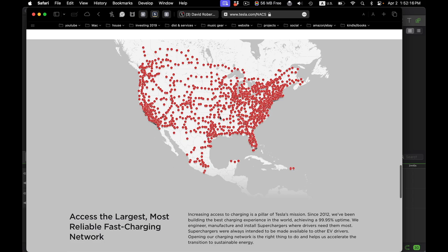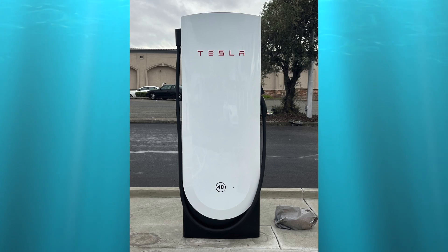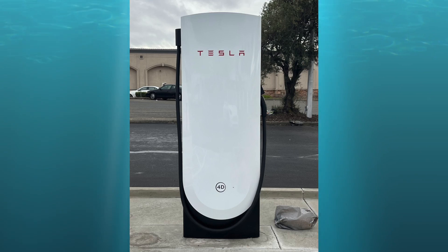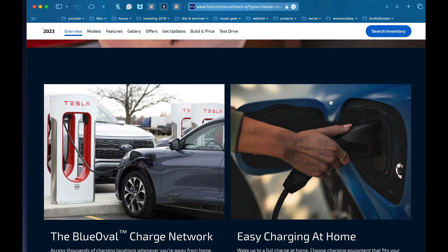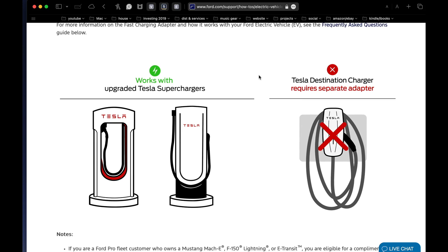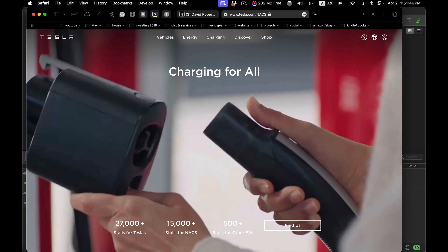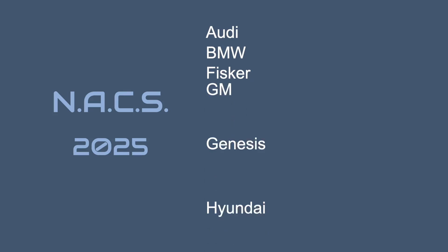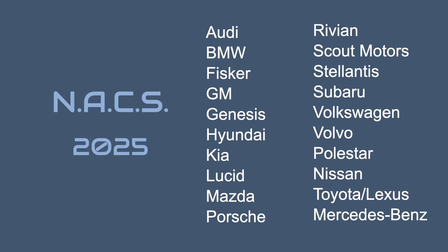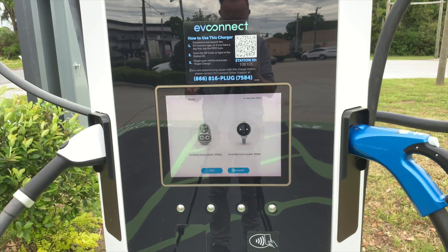All Teslas have their charging port at the very rear of the driver's side; other EVs have their ports in various locations, so the new Tesla version 4 superchargers will have a longer cable to compensate. As of March 2024, Ford has already started shipping Tesla adapters for free to F-150 Lightning and Mach-E owners, giving them access to the Tesla charging network as well as CCS networks. Most other car manufacturers say they will also provide adapters in 2024, and in 2024–2025 all of these companies plan to switch to NACS ports built into their cars.